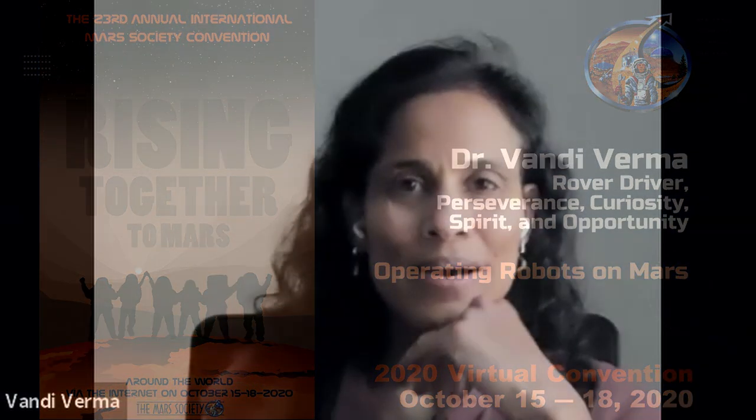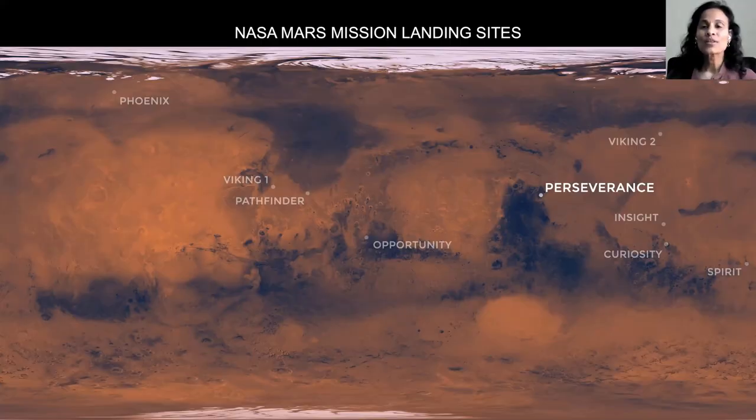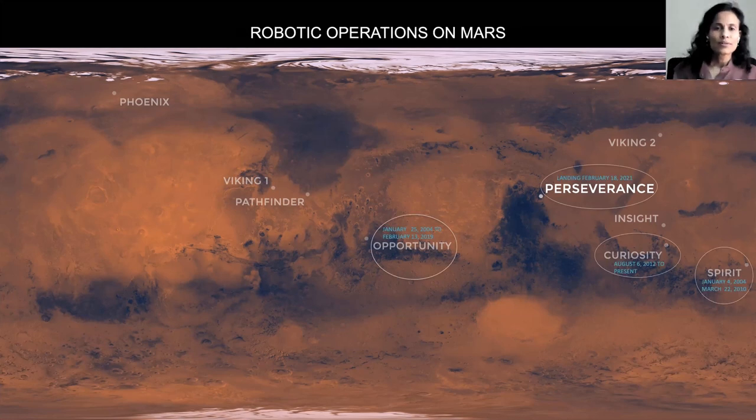I'm going to be talking about operating robots on Mars. These are the landing sites of all the successful missions on the surface of Mars, and it also shows the planned Perseverance landing site. I'm going to be talking about robotic operations using examples from some of the missions I've been part of, which are highlighted here.